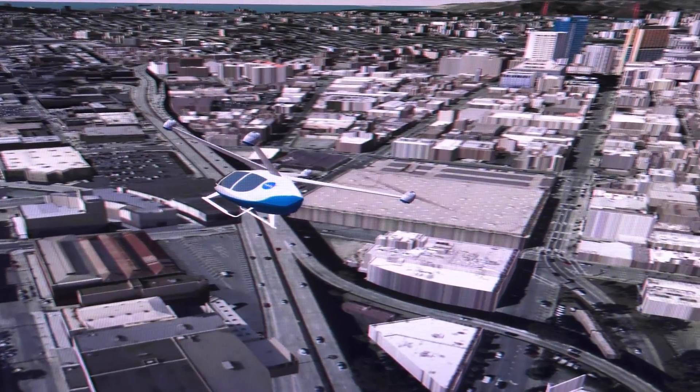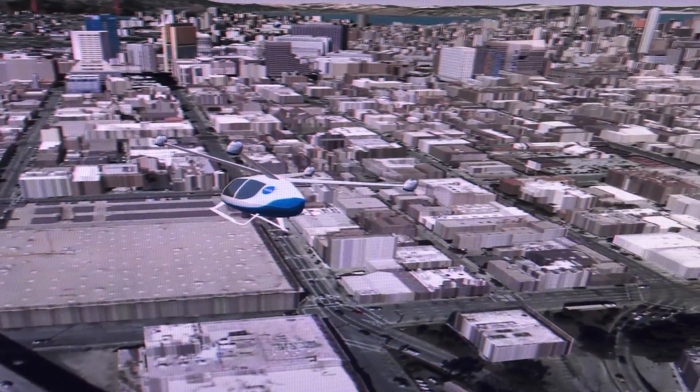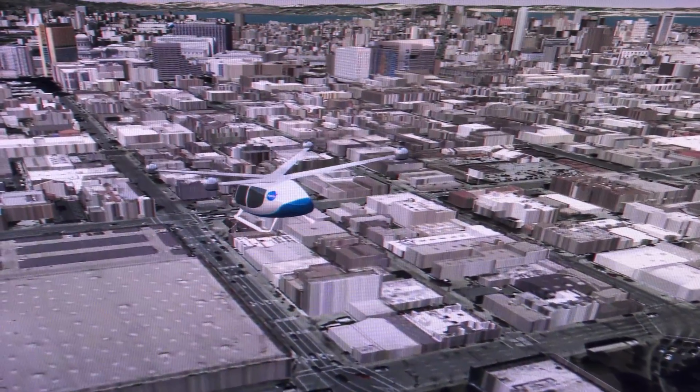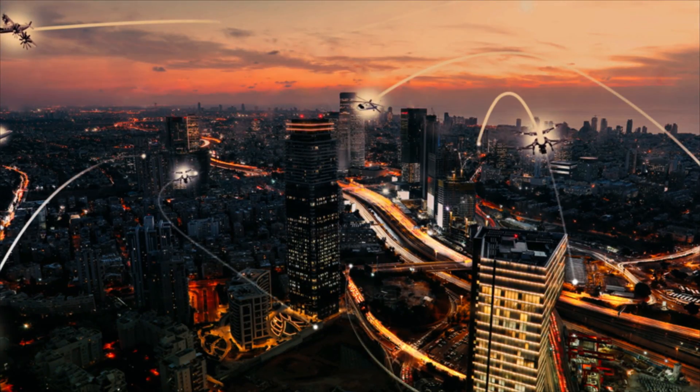NASA has decades of experience partnering with the aerospace community. We are ready to help emerging aviation markets develop safe and efficient air transportation systems of the future. Together, we can make advanced air mobility a reality.